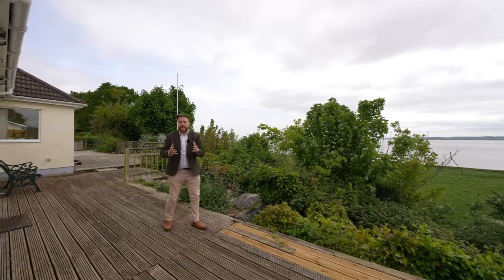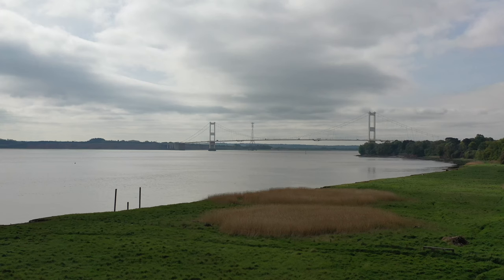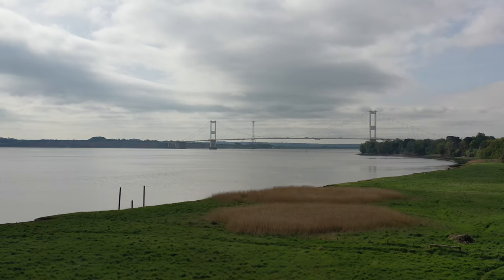So if you think this expansive detached bungalow which enjoys these beautiful views could be your next property, why not get in touch and arrange a viewing with one of the team.